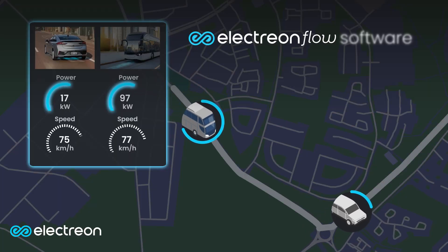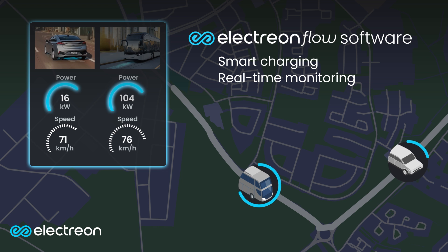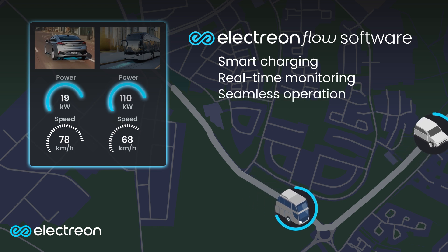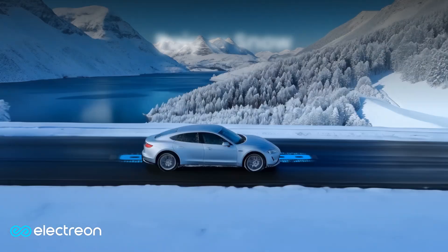The Electrion Flow software enables smart charging, real-time monitoring, and seamless operation. The system works in any weather — rain or snow, day or night.